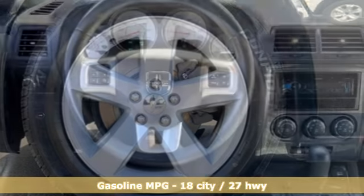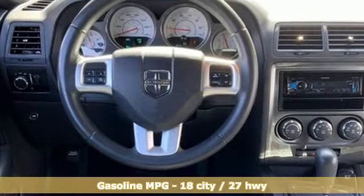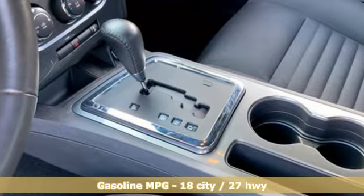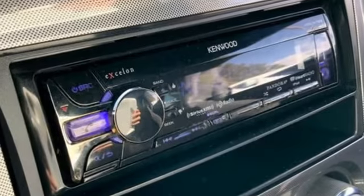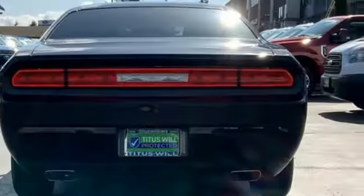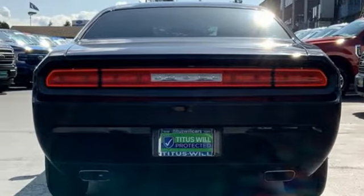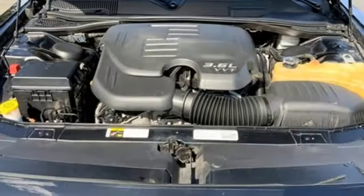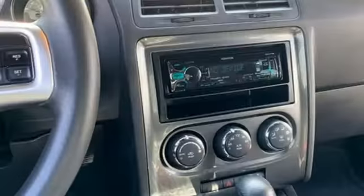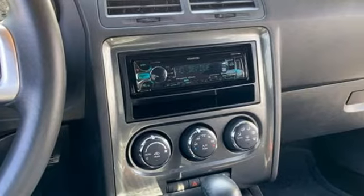A great vehicle is comprised of great features like these: V6 engine, rear wheel drive, automatic transmission, aluminum wheels, AM FM stereo radio, doors and push button start proximity key, manual tilting steering column, auxiliary audio input, manual telescoping steering column, 8-way driver seat control, and external memory control.